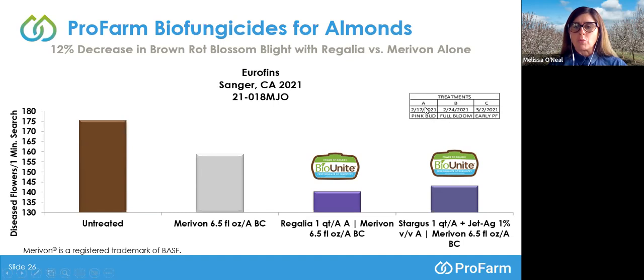Those letters correspond to the treatments on the x-axis. For example, the gray bar — Marivon at 6.5 fluid ounces per acre — is listed as B, C. Coming back up to the treatment timing table, the B timing was February 24th at full bloom, and C was March 2nd at early petal fall. Those treatment timing letters follow every single treatment throughout these slides, so please correspond them back to the treatment timing table if you have any questions about timing.